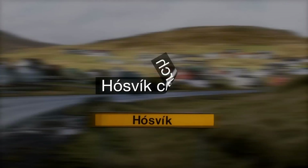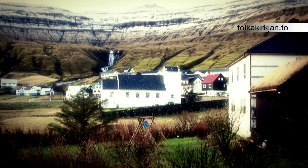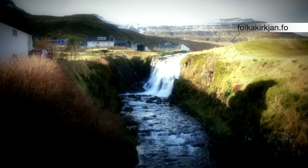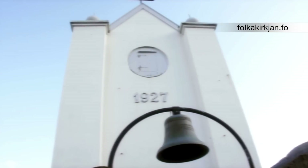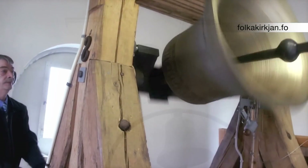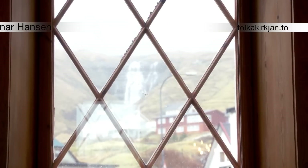Standing among the rolling hills, under the majestic pharaoh's sky, is Hauswyck Church. In 1926, the Hauswyck community decided to form a church in which to hold services. Because there was so little money available, Danish architect Einar Hansen designed the church for free.